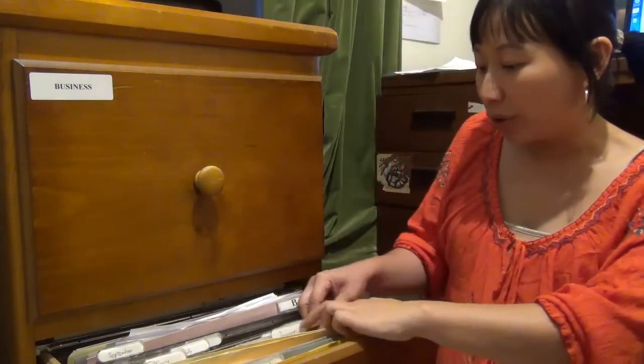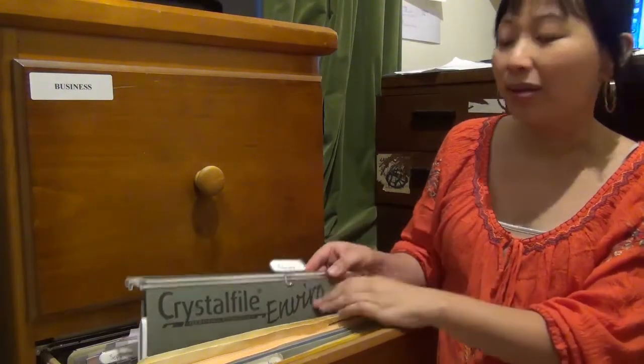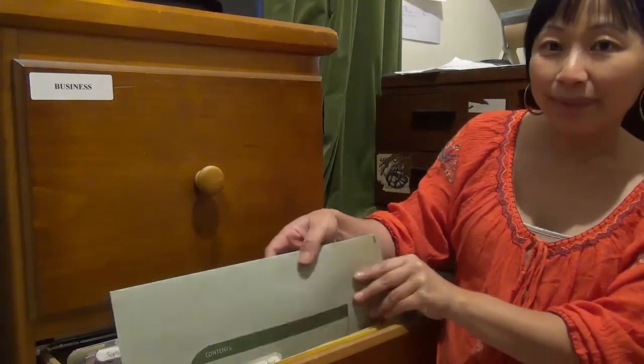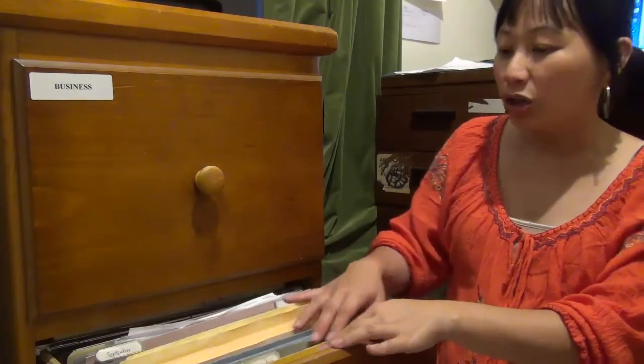Very simple. Get 12 files like these to represent each month of the year. Then get 31 folders and number them 1 to 31 to represent each day of the month.